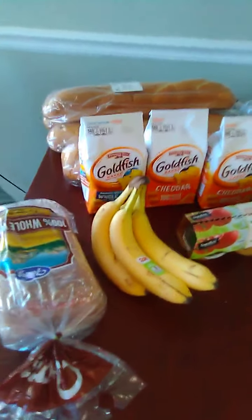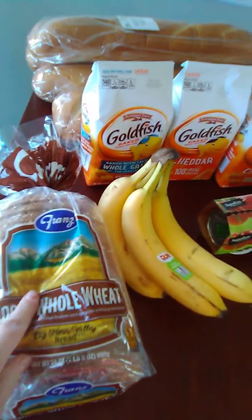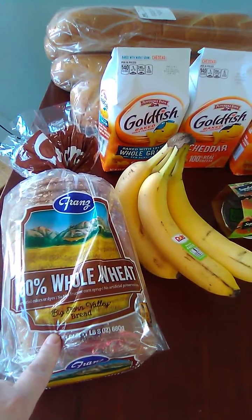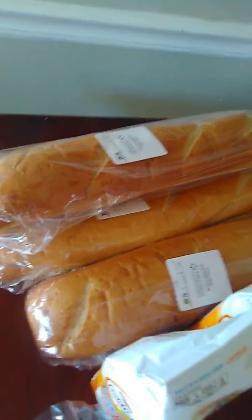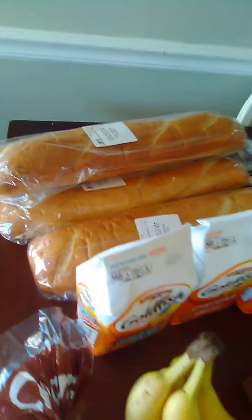This is a 100% whole wheat Franz bread — it was a substitution on the grocery pickup order from Walmart, but it was good. We also have four loaves of this French bread; actually I think there's a fifth one around here somewhere. Yes, it's already been tapped into — that was from Walmart.